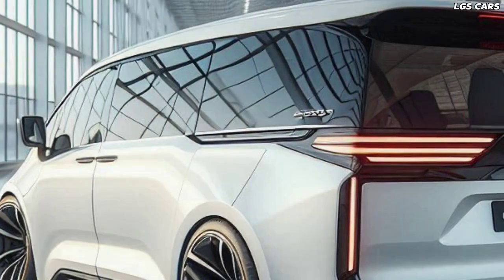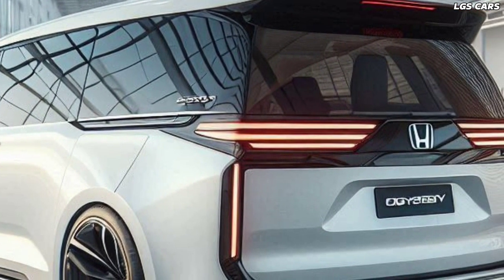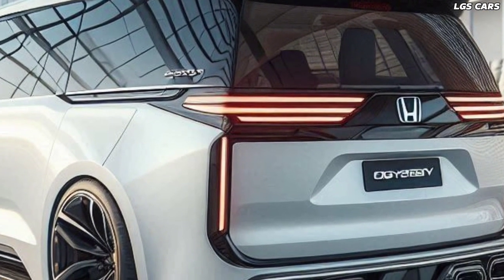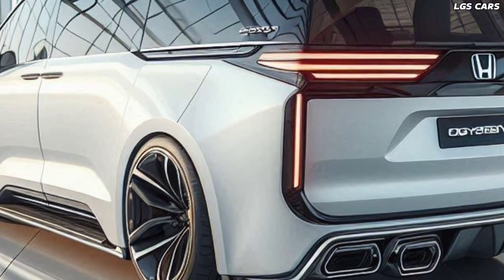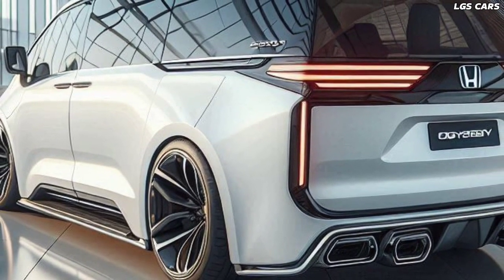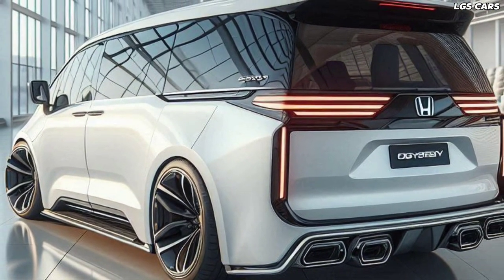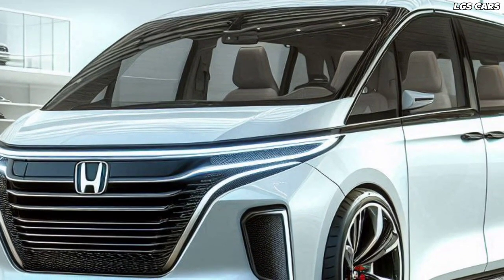The 2025 Honda Odyssey Hybrid MVP not only has comfort and style in mind but also environmental sustainability. With very low emissions and an efficient energy management system, this minivan shows Honda's commitment to nature conservation. The use of environmentally friendly materials in its manufacture also emphasizes Honda's dedication to green initiatives.